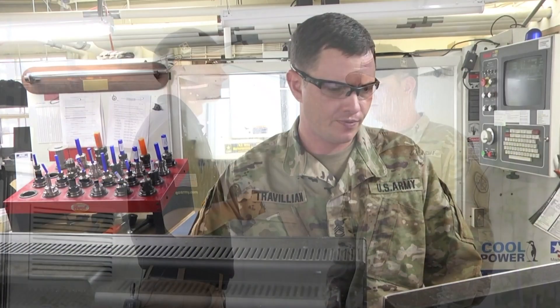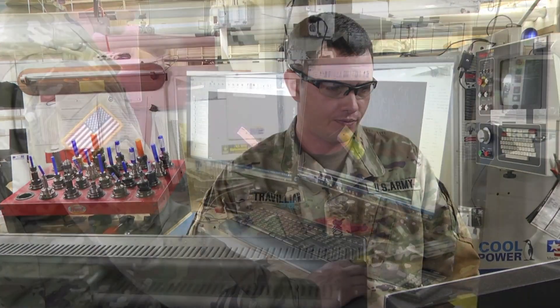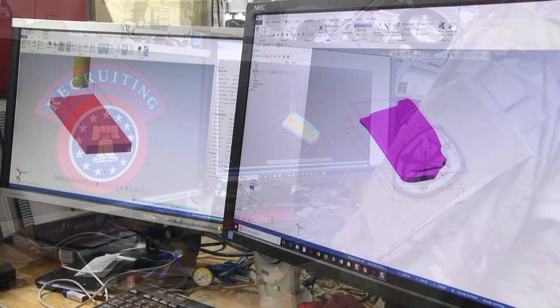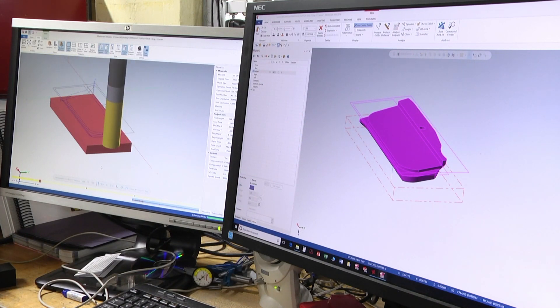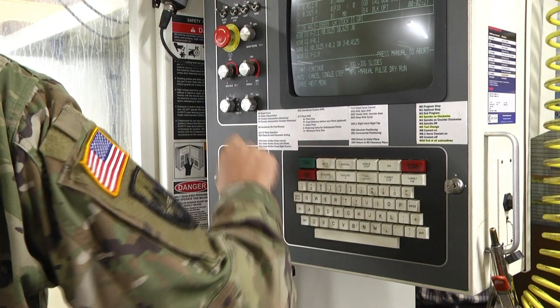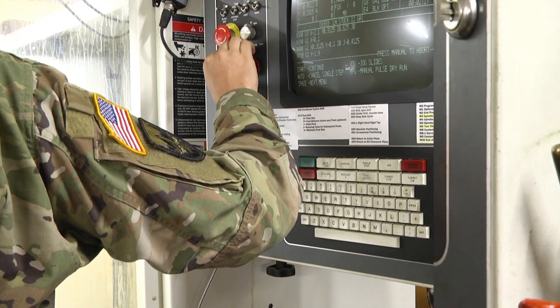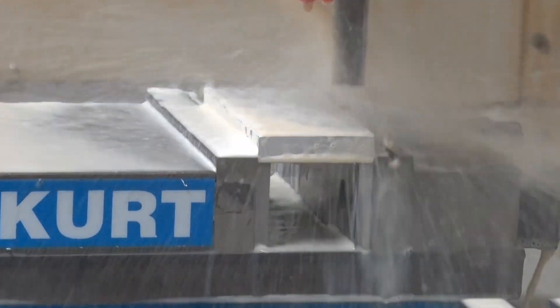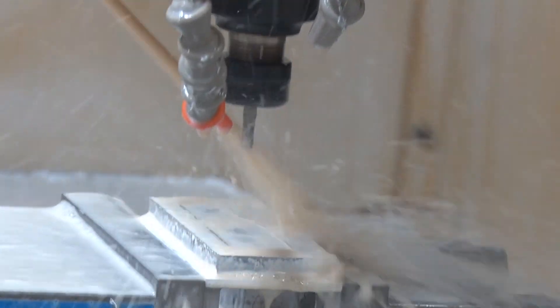Sergeant First Class Trevelyan said, "I think we can come up with something for you." To solve this problem, he takes to the shop, specifically to his computer-aided design or CAD software. The CAD software takes the plan and dimensions of a new grip and maps out a cutting sequence. With the cutting sequence in hand, Sergeant First Class Trevelyan can create the custom-fit grips right here at the U.S. Army Marksmanship Unit's state-of-the-art shop in Fort Benning, Georgia.